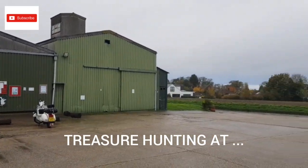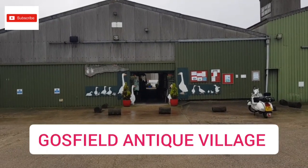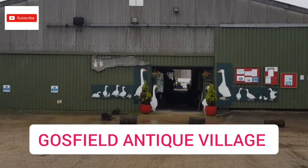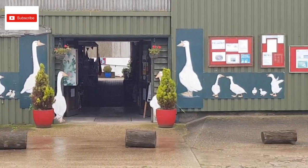Hello guys and welcome back to another video at Lazy Low Collectibles. Today, instead of a matchbox restoration, I went to Gosfield Shopping Village, which is just outside Braintree, and I had a good look in there.